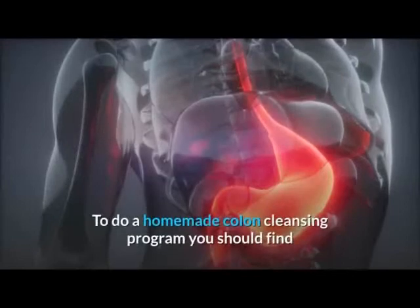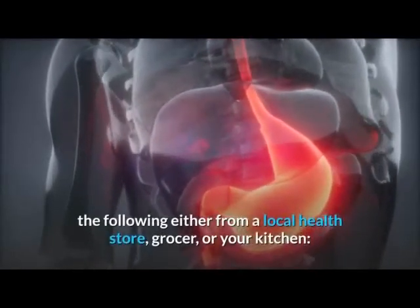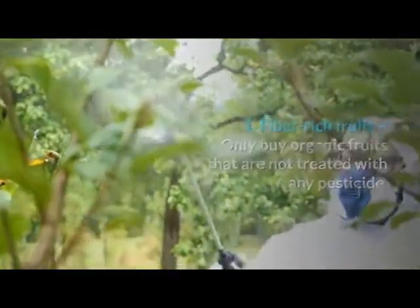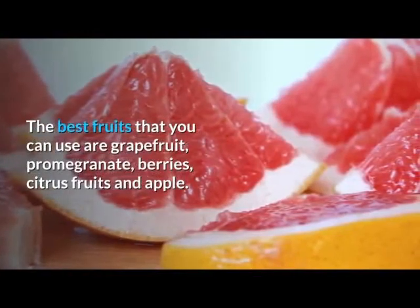To do a homemade colon cleansing program, you should find the following either from a local health store, grocer, or your kitchen. 1. Fiber-rich fruits — only buy organic fruits that are not treated with any pesticide. The best fruits that you can use are grapefruit, pomegranate, berries, citrus fruits, and apple.